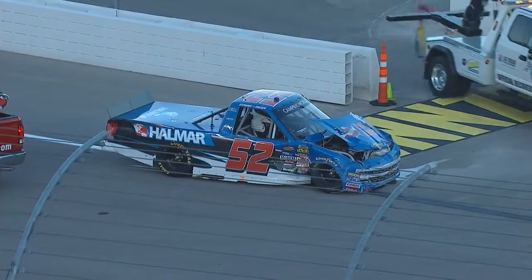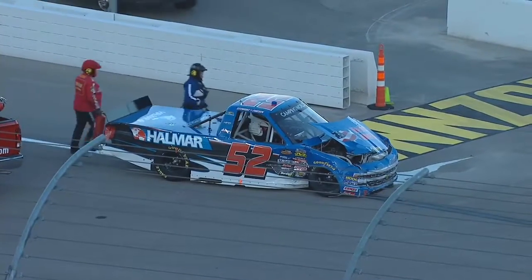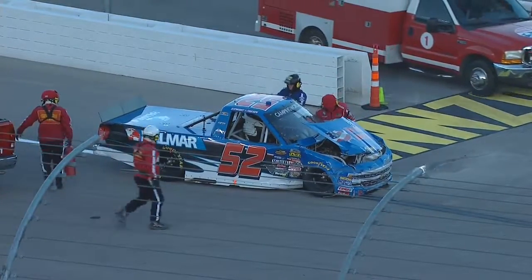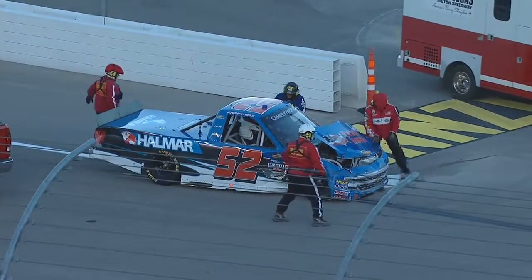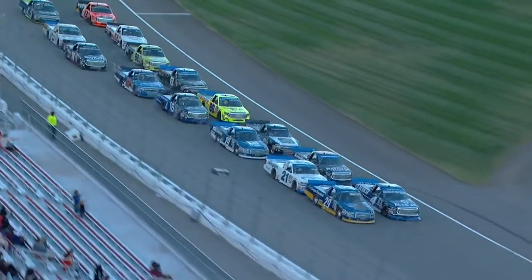Oh, look at Stewart Friesen — another one of the GMS entries involved. That's a tough break for Friesen. He'd shown good speed so far today in practice and qualifying. That damage all done from running into the side of Johnny Sauter.